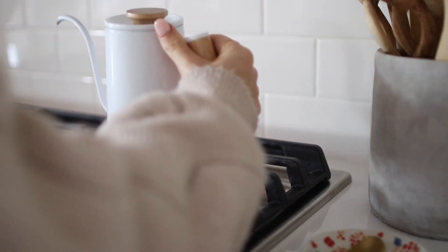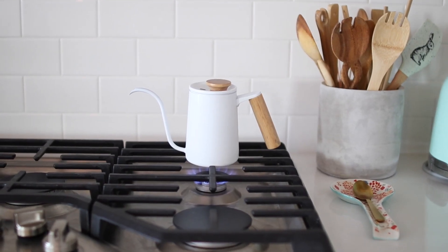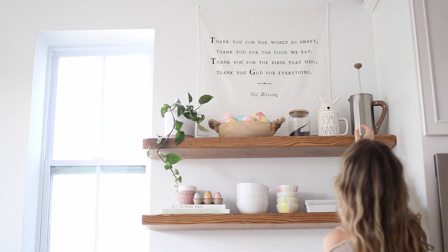Now it's time for coffee, so I get my water boiling on the stovetop, then prep my french press, add in my coffee grounds, and just wait for the water to boil.